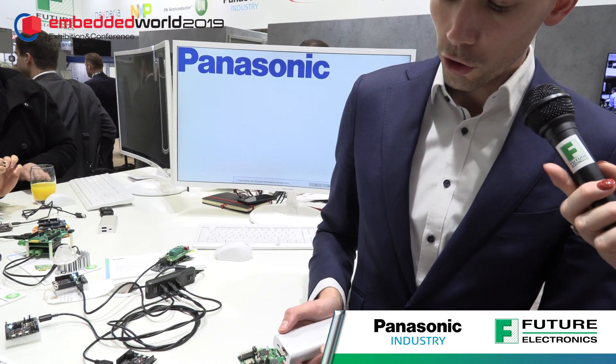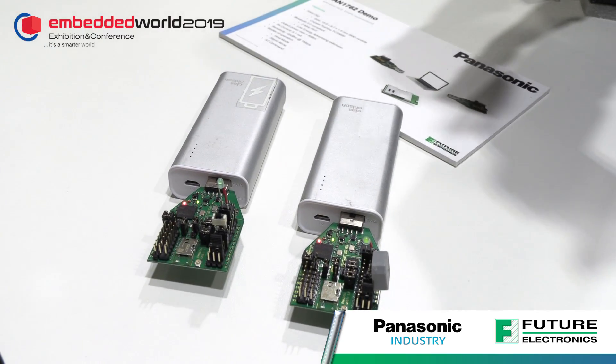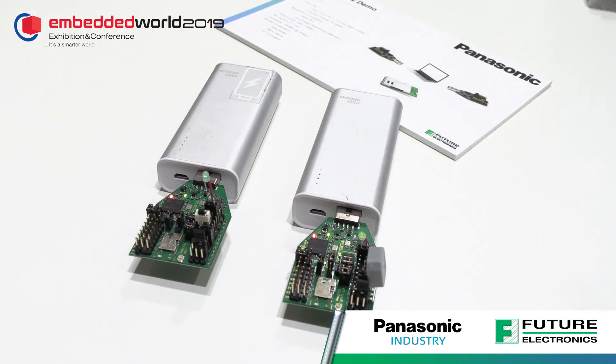Here you can see our evaluation boards with a small demo — quite easy to just push a button and ring the bell on the other side. This serves for our customers as a starting point in development to quickly get a first prototype running.